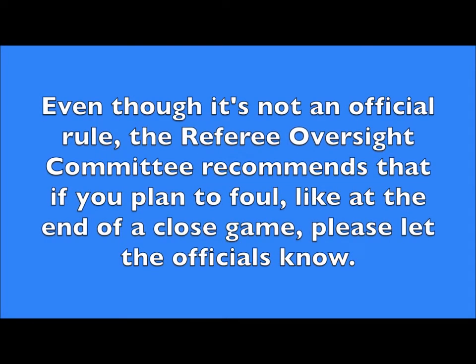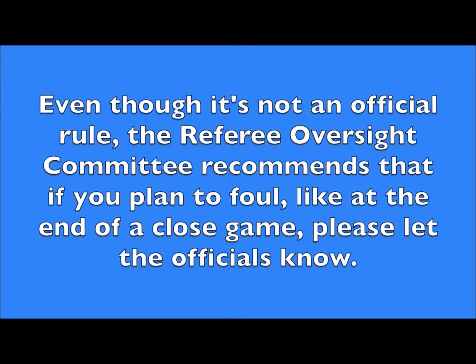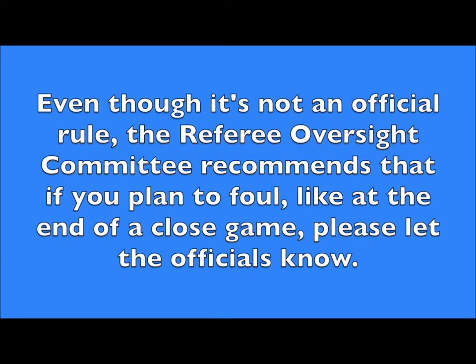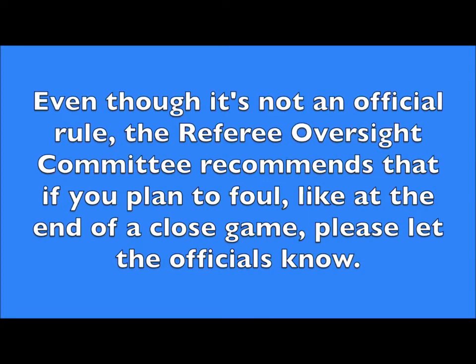There has been a lot of discussion about fouling at the end of a close game, and at this time no rules have been changed. However, the ROC recommends that if you intend to foul, please let the officials know, and then please keep it safe.